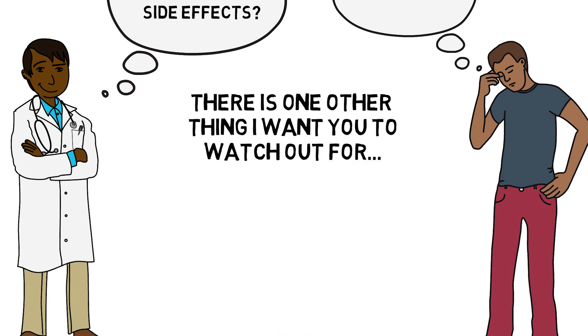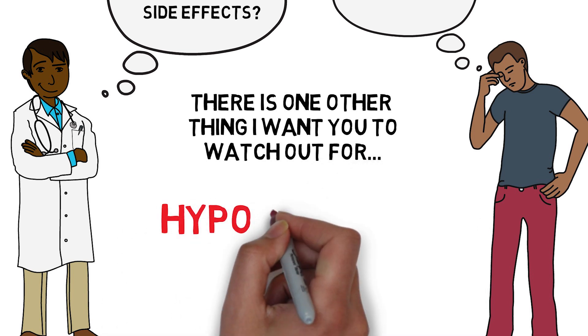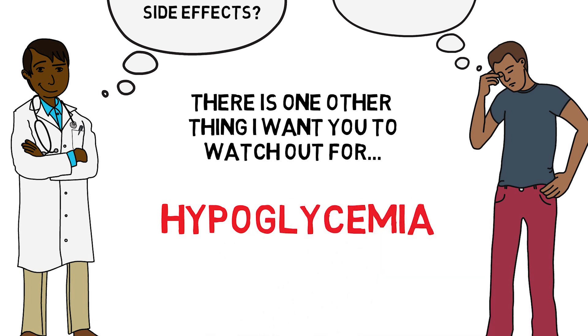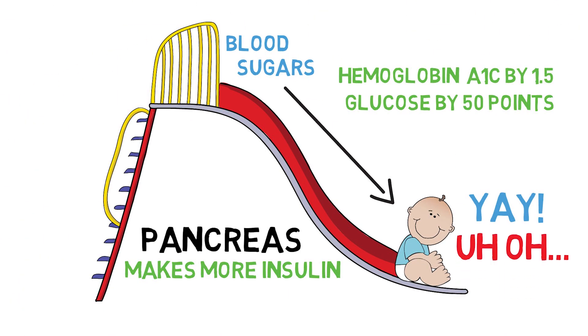Hypoglycemia can cause symptoms such as weakness, shakiness, nausea, vomiting, headache, lightheadedness, and even a coma or seizures if severe enough.